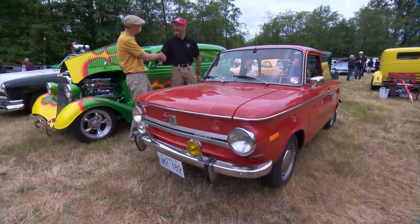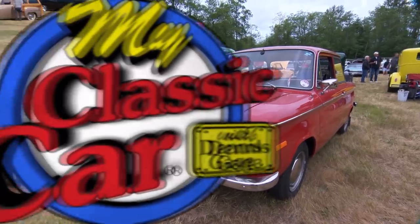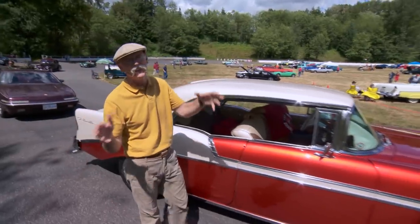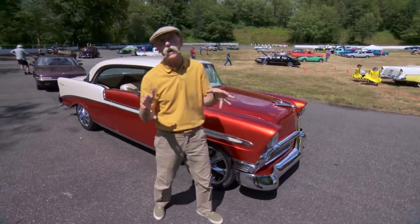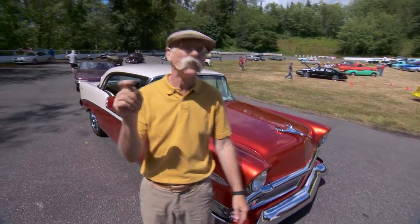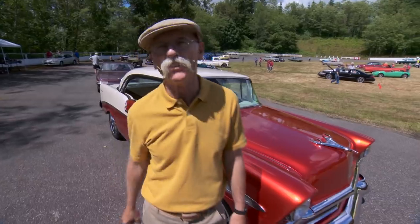The Canada car show up here in Langley, BC is a blast. Jellybean Auto Crafters really knows how to throw a party — you gotta check this one out.